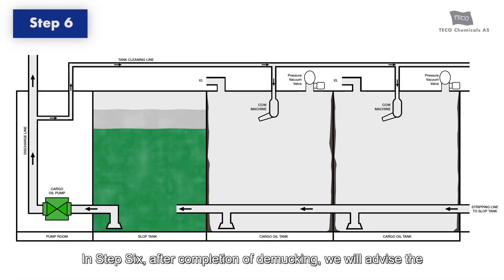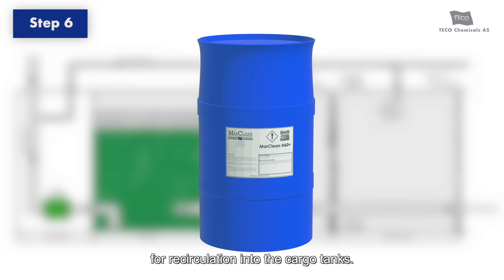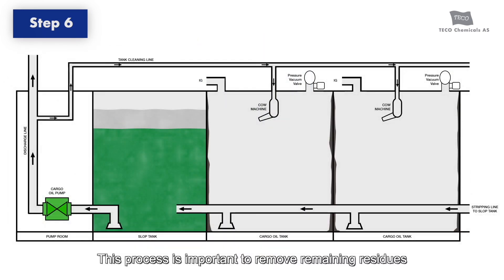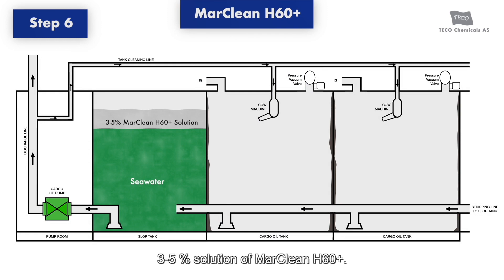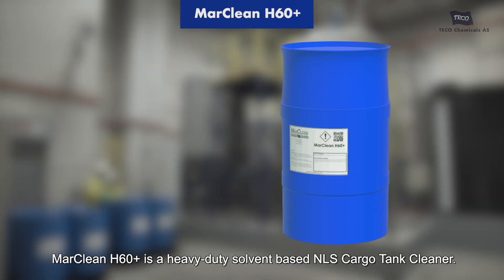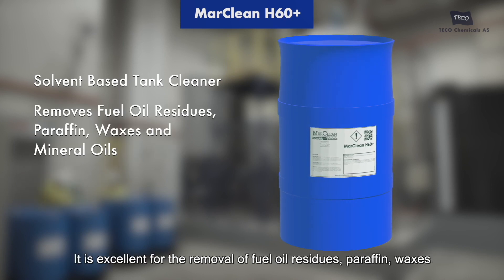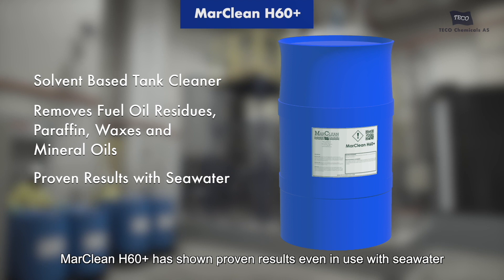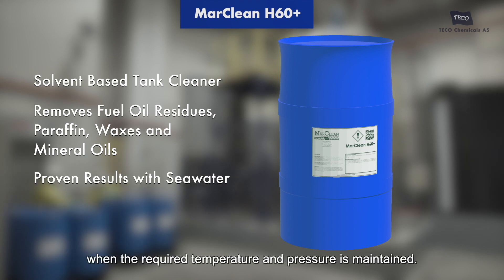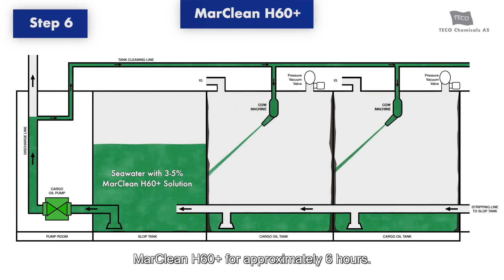In Step 6, after completion of de-mucking, we will advise the appropriate chemicals and quantities to be mixed in the slop tank for recirculation in the cargo tanks. This process is important to remove remaining residues from the tank surfaces. For chemical recirculation, we recommend the use of a 3–5% solution of Marklean S60 Plus — a heavy-duty soil-based NLS cargo tank cleaner, excellent for the removal of fuel oil residues, paraffin, waxes, and mineral oils, leaving virtually no film in the cargo tanks. Marklean S60 Plus has shown proven results even in use with seawater when the required temperature and pressure is maintained. The cargo tanks will need to be recirculated with Marklean S60 Plus for approximately 6 hours.